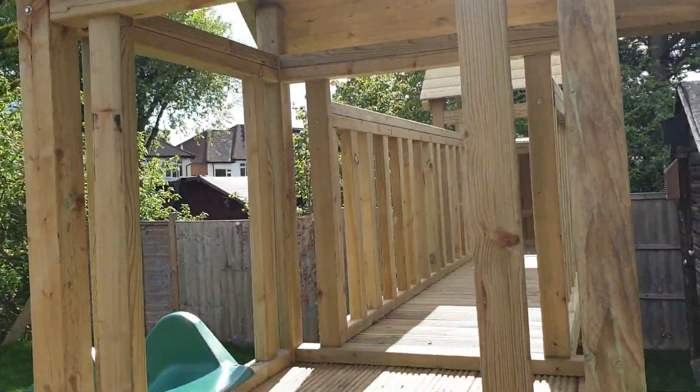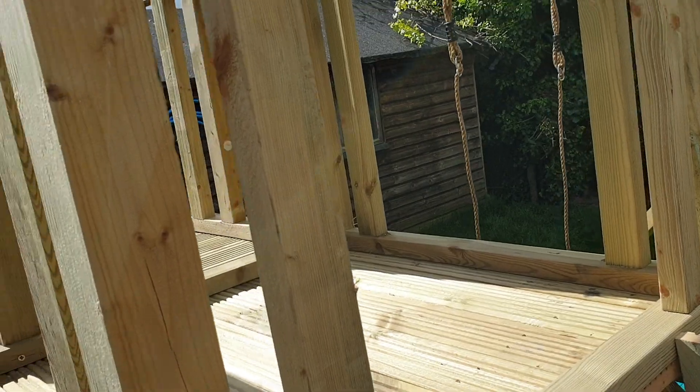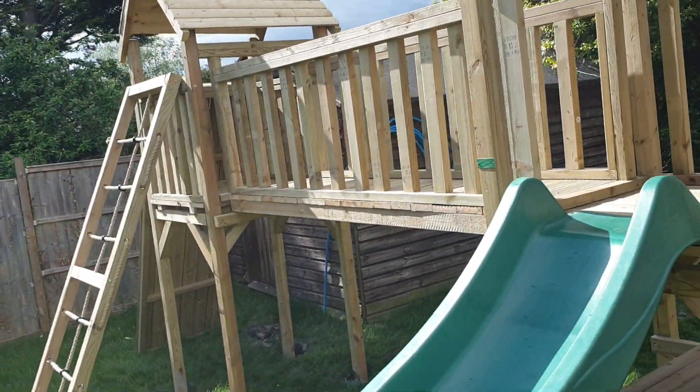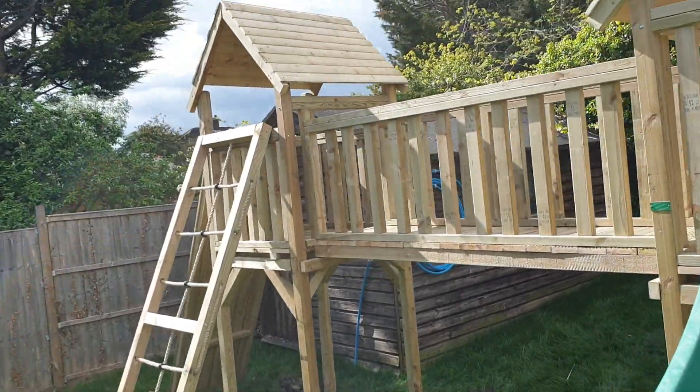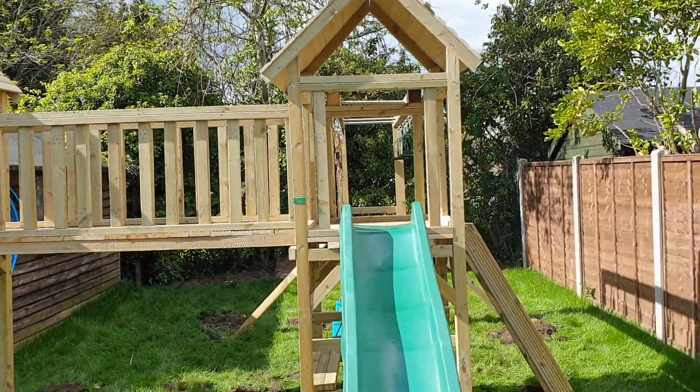Using proper materials — this is three centimeter decking, pressure treated CLS. We don't use stained wood, because with stained wood you've got to keep re-staining it every year. This is pressure treatment, so it's got chemicals in it to stop it from rotting.